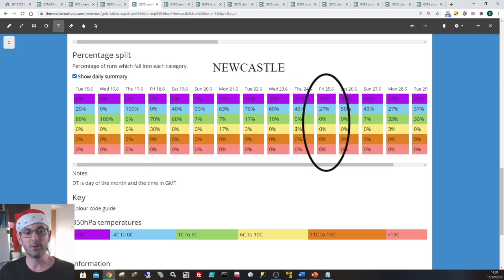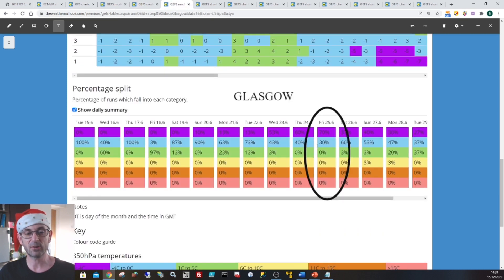Skipping across to Newcastle, we can see 100% of the runs show values of less than 0 Celsius. And Glasgow - it's the same story. 100% of the runs, all of them, keep 850 hPa temperatures below 0 Celsius on Christmas day. So a high degree of confidence in chilly or cold weather across the UK on Christmas day.